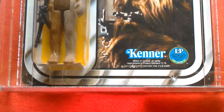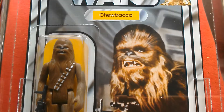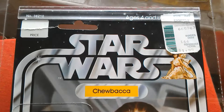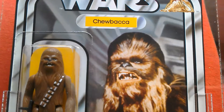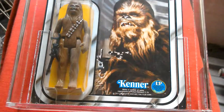So I'll have a nice loving fly-pass with the camera. Great looking figure. And if you want a 12-back now, you're going to pay big money. Really nice looking item — 12-back A. Great figure.